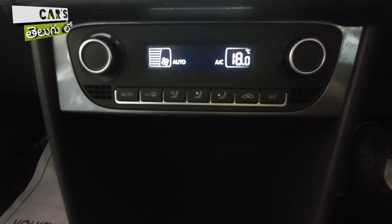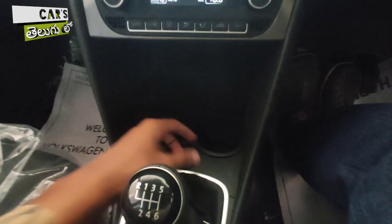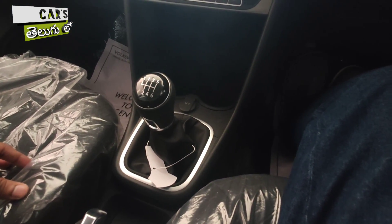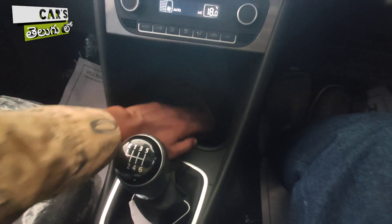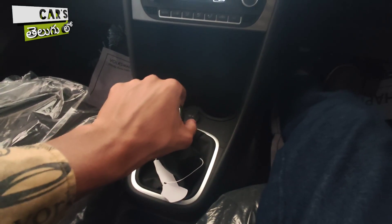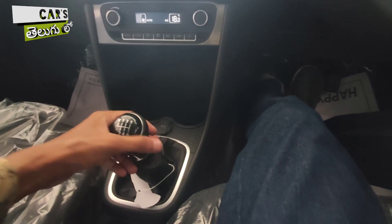The vehicle has auto-zone climate control with rotary-type knobs. There is a 12-volt power outlet, and you can place two cup holders here. This is a 6-speed manual gearbox, with piano black inserts adding a premium feel.